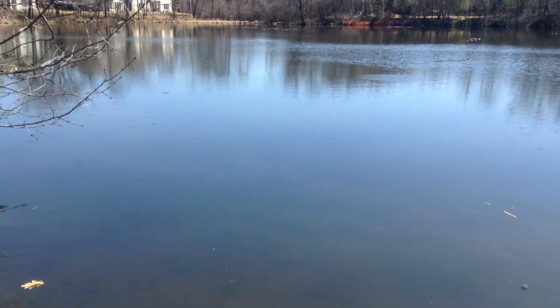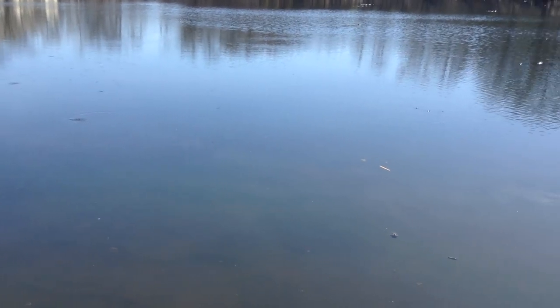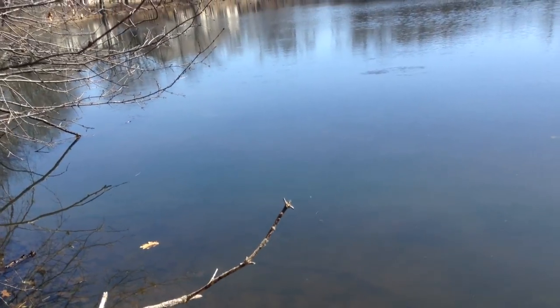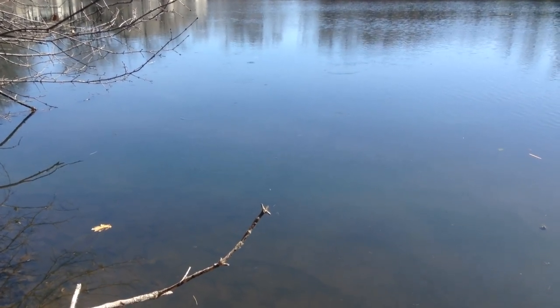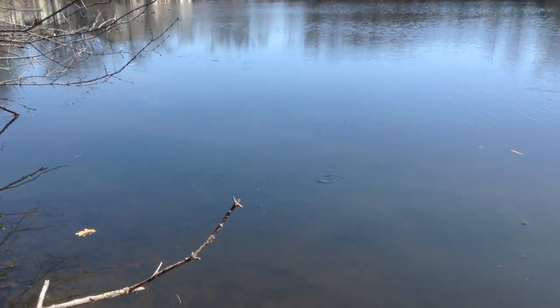So spring has officially sprung on the pond. We've got fish and frogs, and they are beautiful. I'm going to head back into the garden — I've still got some work to do today. I hope you guys enjoyed this little video. Thank you for watching and we'll see you next time.